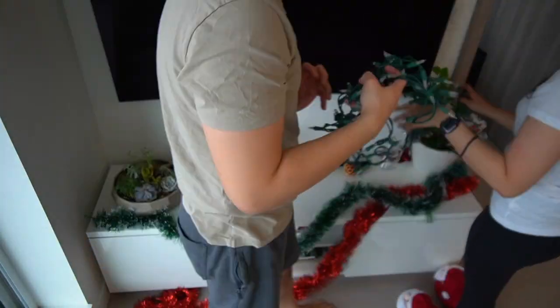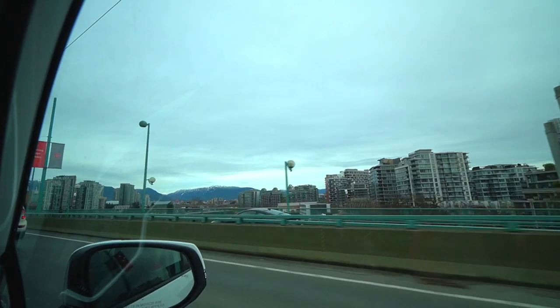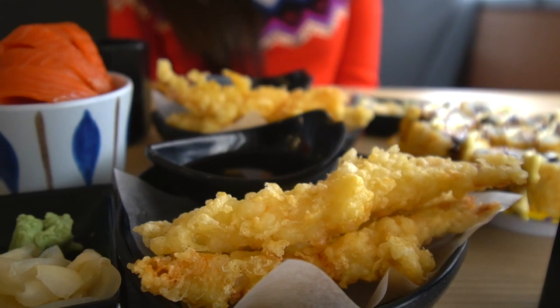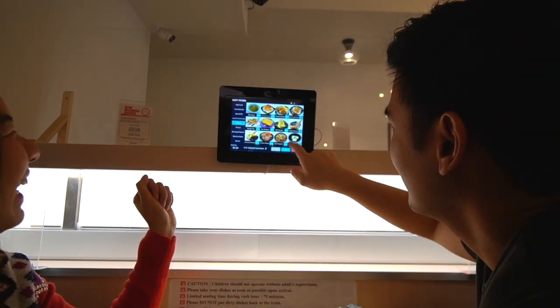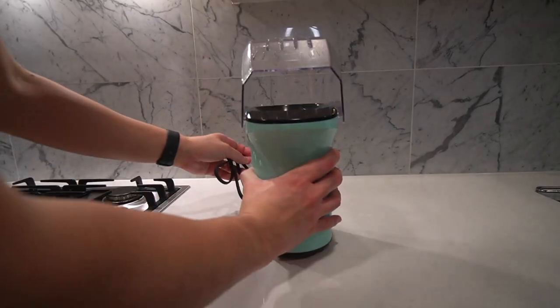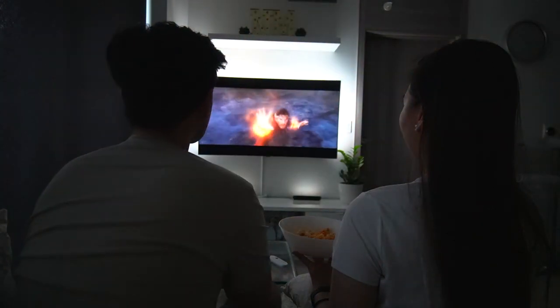Hey guys, welcome back to the vlog. Last week after putting away all the Christmas decorations, we got to visit a new sushi restaurant here in downtown Vancouver. We satisfied our Japanese food cravings after ordering three batches of sushi from their bullet sushi tray. And as if all that food wasn't enough, we had to make homemade popcorn and try out our new movie light sync system.